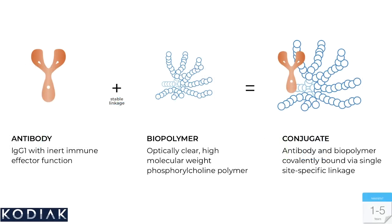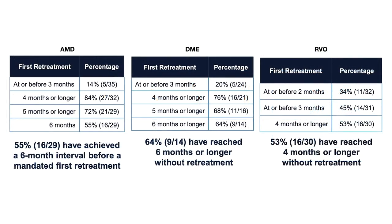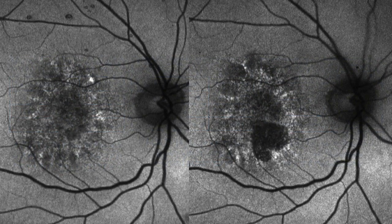Kodiak Biosciences has an antibody conjugated to a biopolymer — similar to Avastin but bound to a high-molecular-weight phosphorylcholine polymer — which allows the drug to stay longer in the eye at a higher molar dose. In early Phase 1 and 2 trials, 55 percent of wet AMD patients achieved a six-month interval before retreatment after three monthly loading doses; 64 percent of DME patients went six months or longer; and over 50 percent of RVO patients went four months or longer after a three-month loading dose.